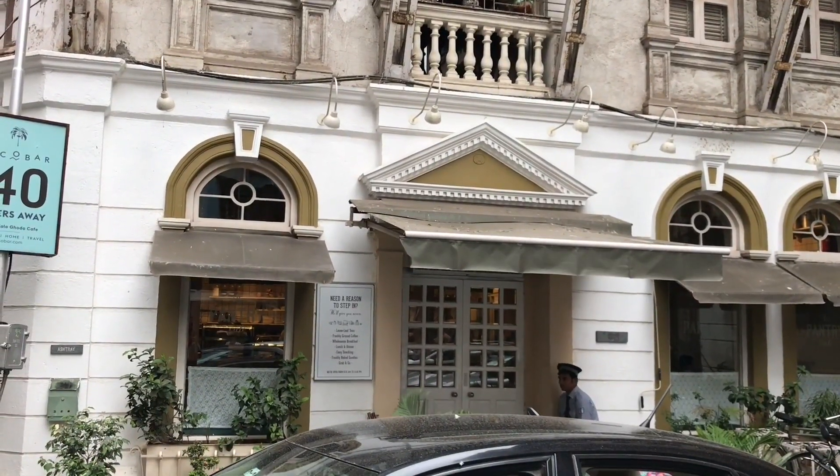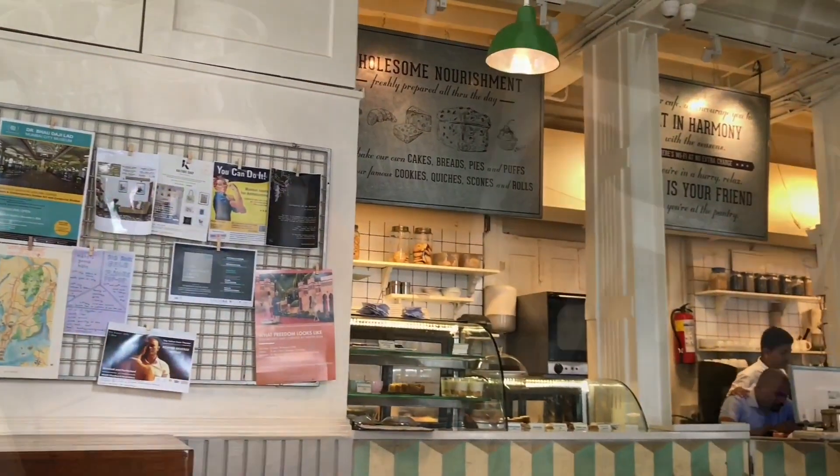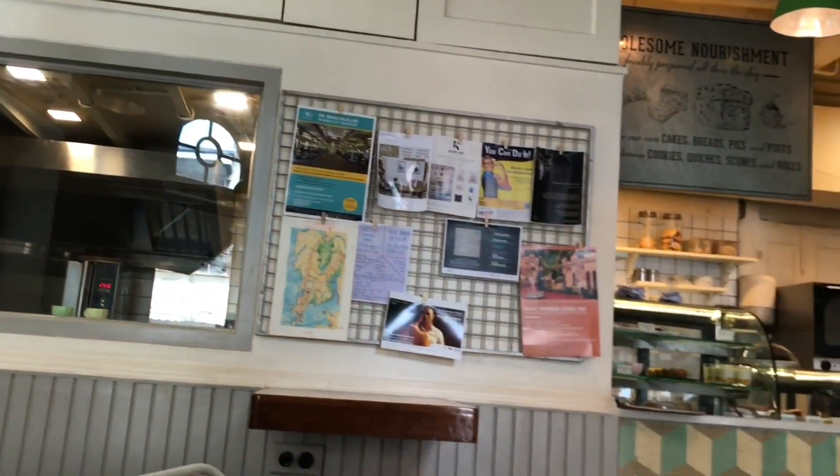Let's take a look at this Pantry restaurant at Kala Ghoda in Mumbai. You can see the kitchen — very unique looking.